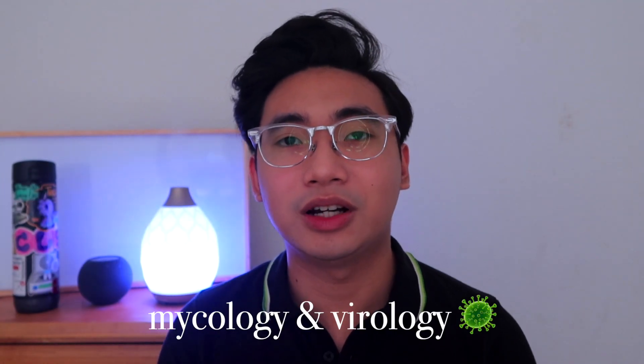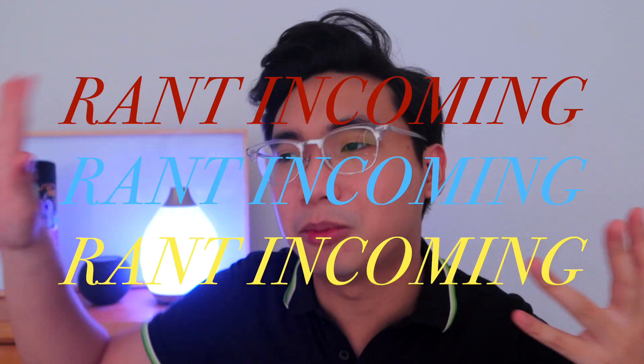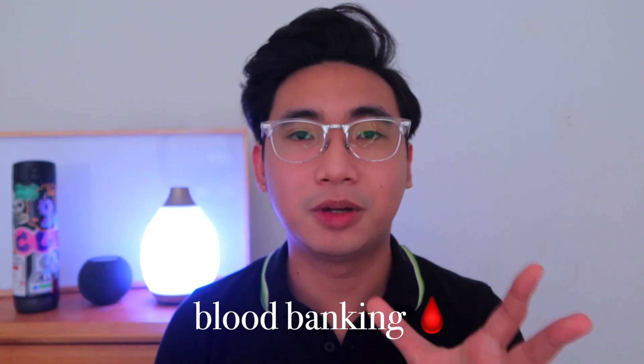The next subject is mycology and virology. As the name implies, we studied fungi and viruses. I had a hard time memorizing the mycology part because one specific fungus can have multiple names, making it hard to distinguish them in case-type situations. Virology, at least, is very consistent and has common names.